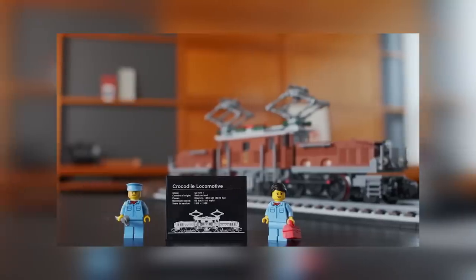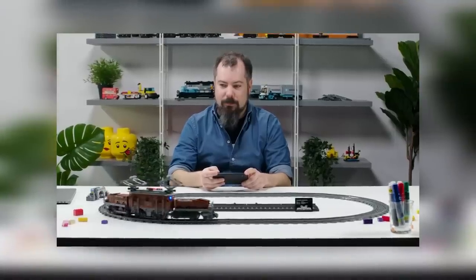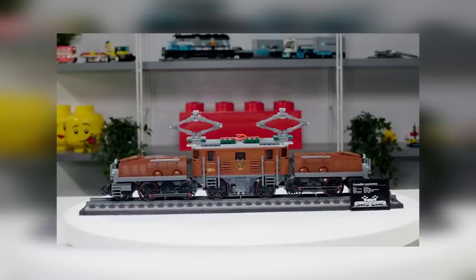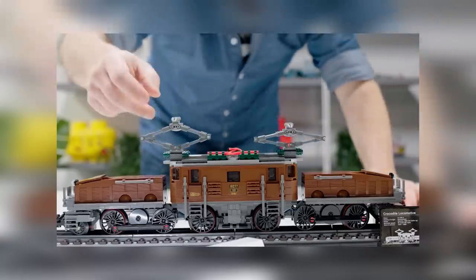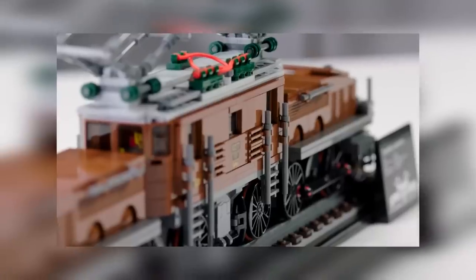The Crocodile Locomotive — a really cool set revealed the last couple of weeks — now has its designer video out. I always recommend watching the designer videos; they're kind of interesting. Part of me thought this was a somewhat niche set but I think the train fans are going to love it. It's built at seven studs wide, which is kind of interesting.